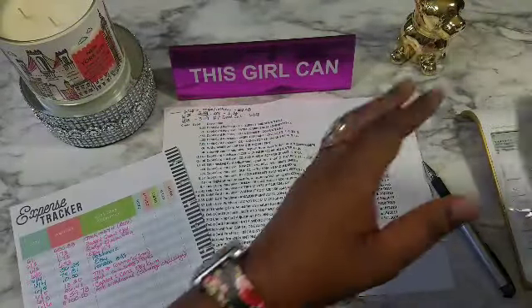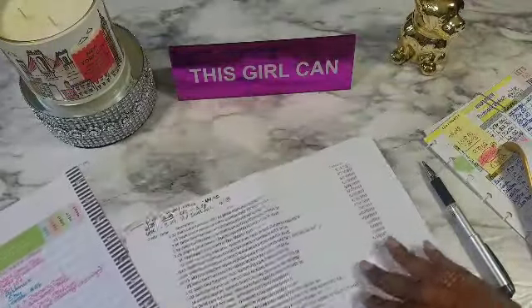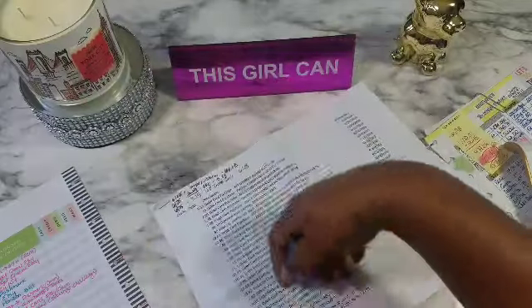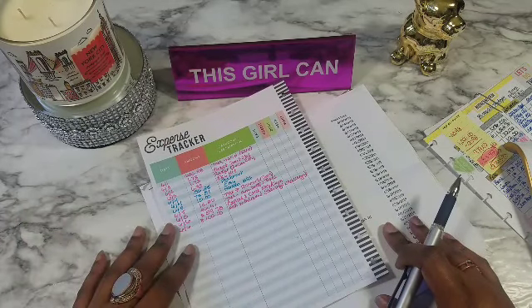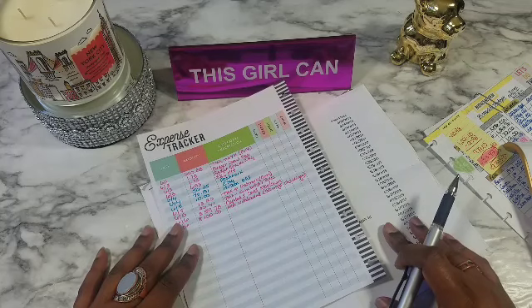I'm going to pull back out the original budget sheet and do it on there. This is just a printout of my statement from Capital One. We'll be starting from here, which was our last check, and then we got that quick check, and then all of these are different swipes — hence why we need the bigger paper. If you like planner videos, budgeting videos, Etsy new releases, or Poshmark videos, please consider subscribing.